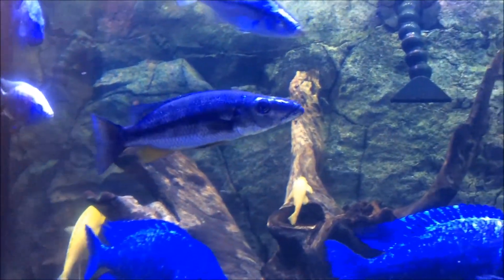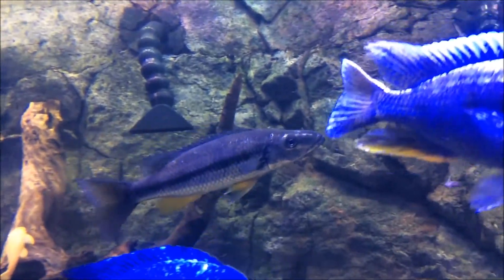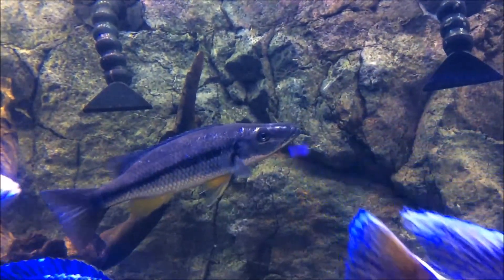An interesting spawning note: it takes place at the surface of the water and as the eggs fall, the female will catch them in mid-water, almost like bettas.